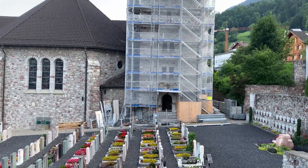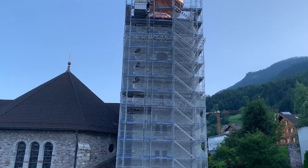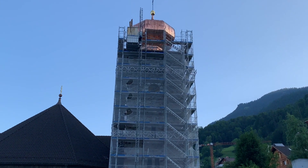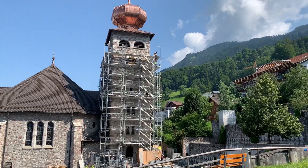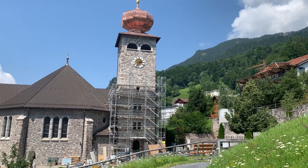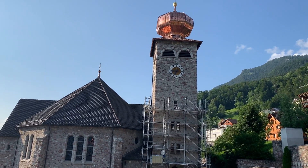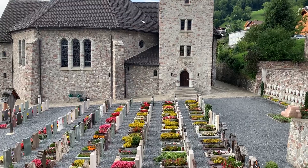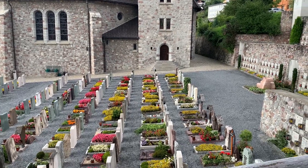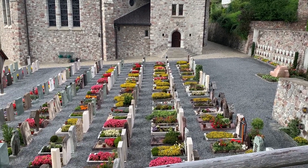And here's the scaffolding coming down to reveal the renovations. It was lovely to see the churchyard back to looking clean and unencumbered.